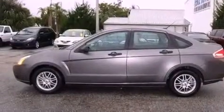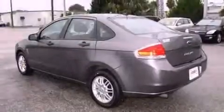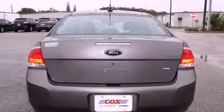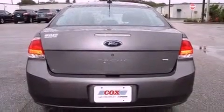Tinted glass, halogen headlights, and solar tinted glass. This vehicle has fewer than 32,000 miles on the odometer, with an EPA estimated rating of 33 miles per gallon on the highway.